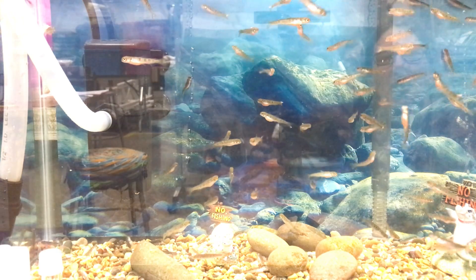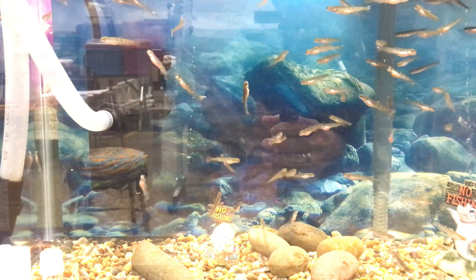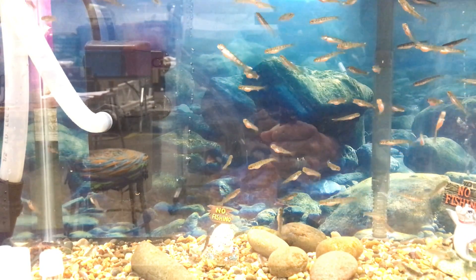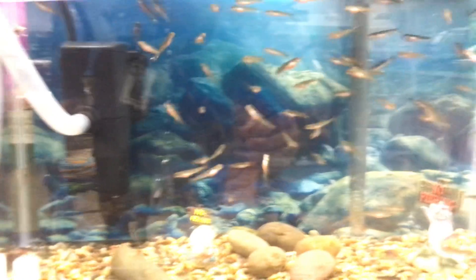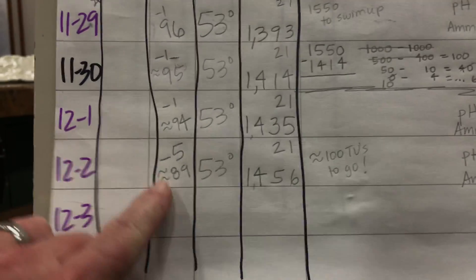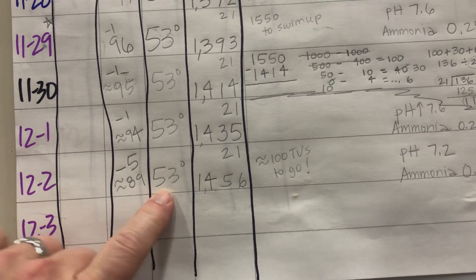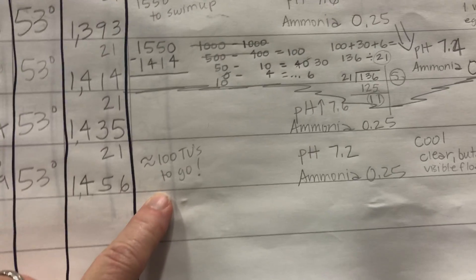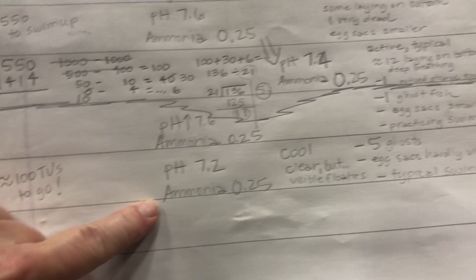These little ones are looking super healthy and they aren't really caring about climate change right now — they're just going to go out and do their thing and do the best they can, and that's all we can hope for. We're getting closer to the swim-up fry stage. We're only about 100 temperature units away now. We're down five, so we have about 89. It's our constant 53 degrees, 1,456 temperature units. Only 100 temperature units or so to go — a little less than that. pH is around 7.2 and the ammonia is 0.25.